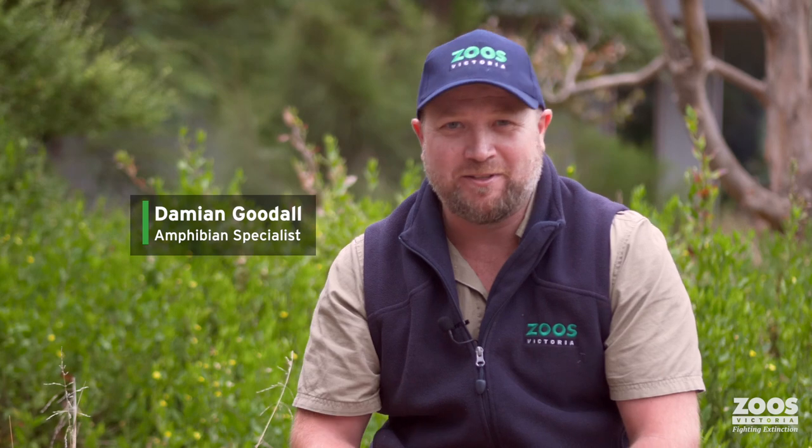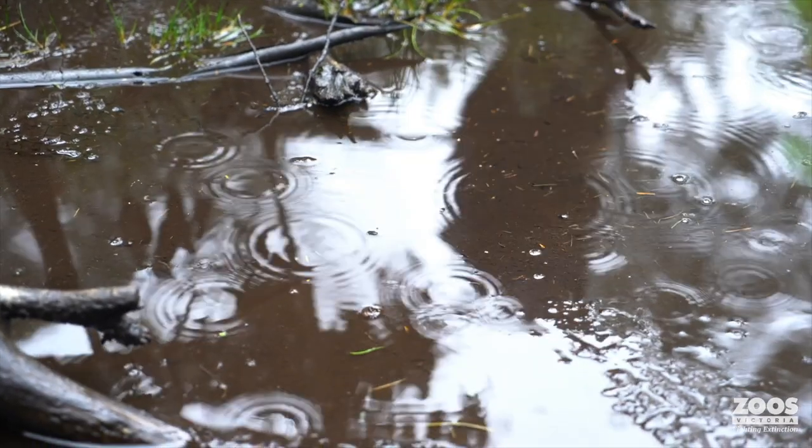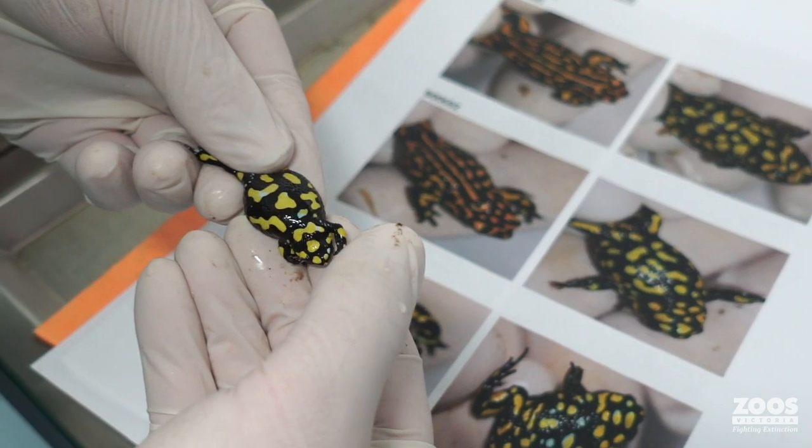Damien is an amphibian specialist here at Melbourne Zoo. Amphibians are frogs, so that's what he looks after, including recovery programs for many threatened species. Damien grew up keeping frogs, lizards, and other reptiles at home, and he specializes in understanding how to breed them — and is now using all that knowledge here at Melbourne Zoo to help conserve them.